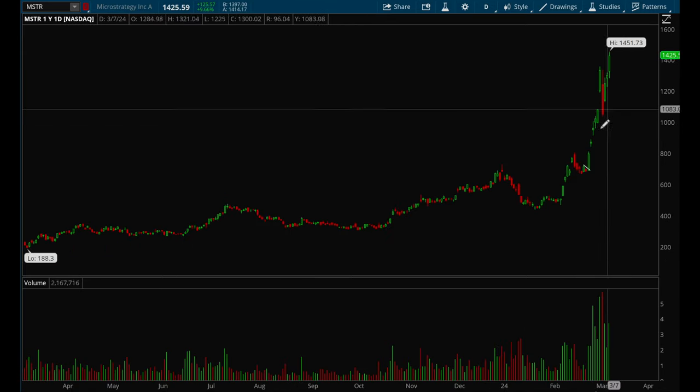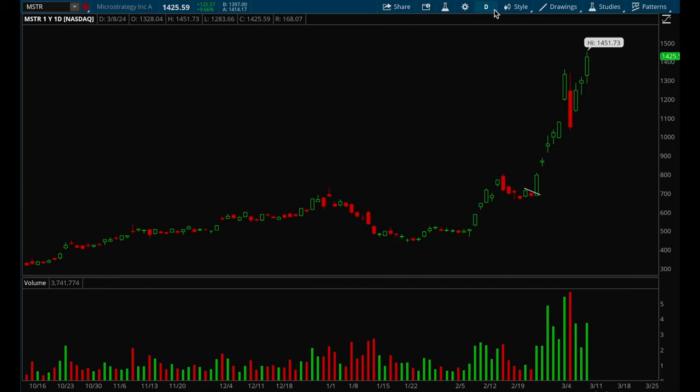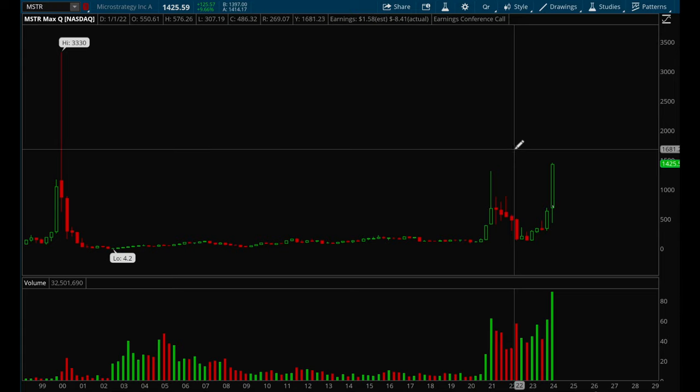Monster is way too extended now, but this name had such a nice rally off that setup — it was at 700 and pretty much doubled in such a short period of time. Way too extended to buy now, but this is definitely a name you should be paying attention to. It looks very very strong.